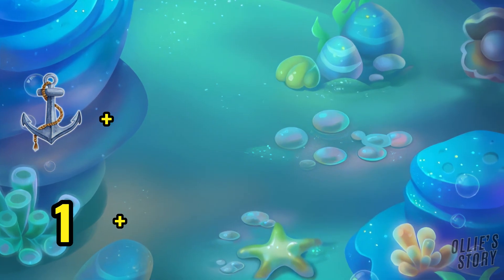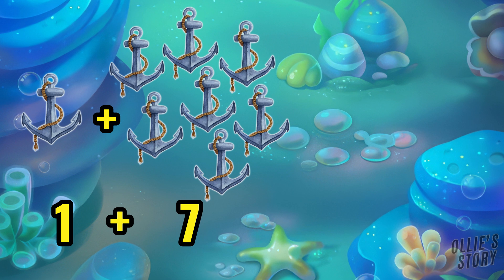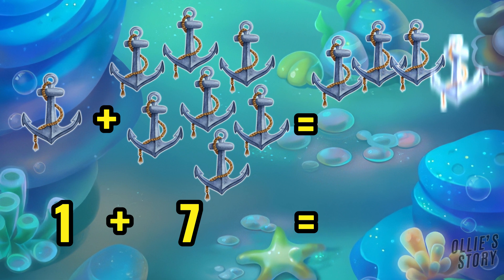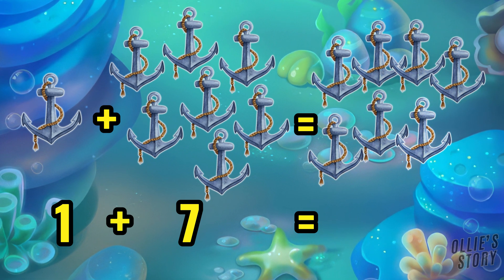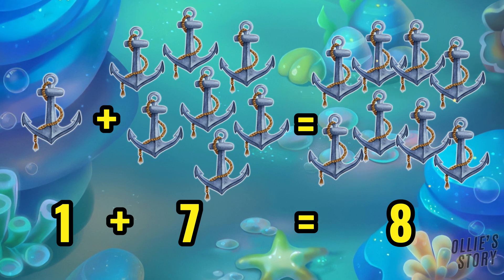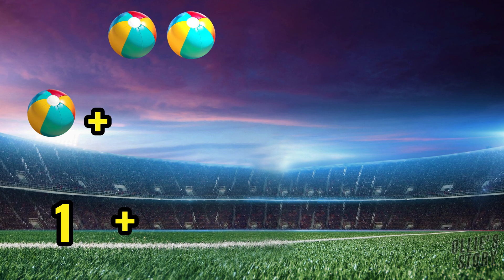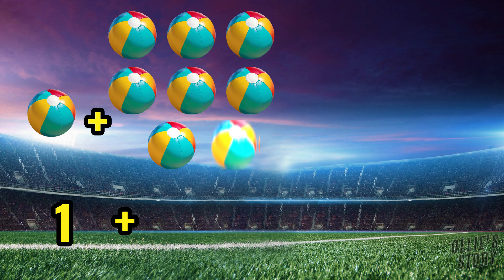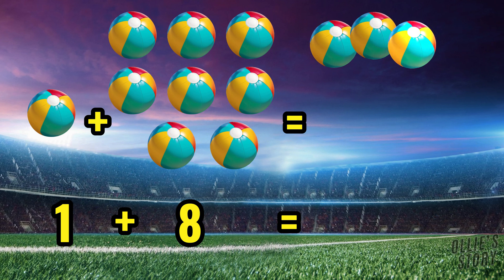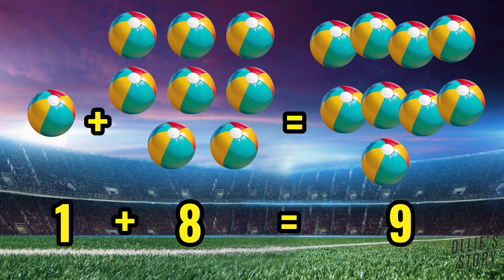One anchor plus seven anchors equals eight anchors. One ball plus eight balls equals nine balls.